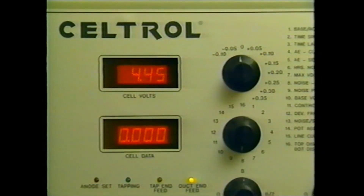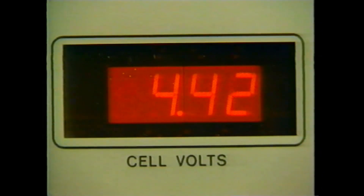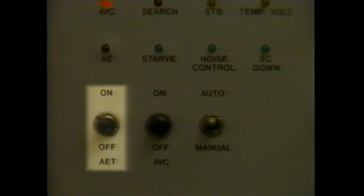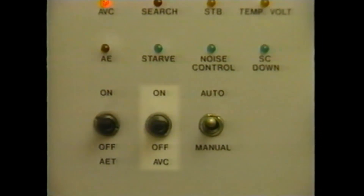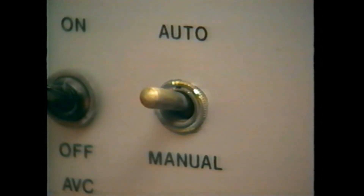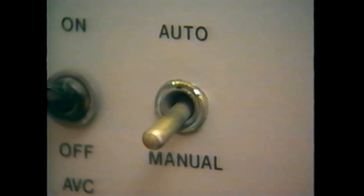There are two displays on the Cell Troll panel at each pot. The top display is the cell voltage reading; the bottom shows the selectable 4-digit display. With the selector switch, the items to be displayed are chosen. The AET switch operates or disables automatic anode effect termination. The AVC switch controls whether automatic voltage control is on or off. The tap and duct end feed switches control feed at the specified ends. The brake switch, when on, allows the breaker to brake; when off, the breaker cannot. In the auto position, the computer has control of the pot; in the manual position, data continues to be collected but the pot is under complete manual control.